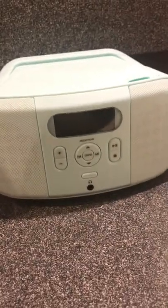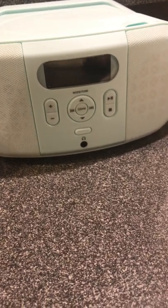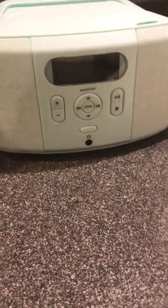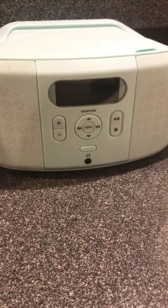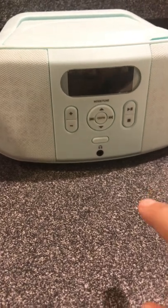Hey YouTube, check this out. Got me a brand new CD player. Been wanting to get one for a while. My own one bit the dust a long time ago and I've been meaning to get a new one, so I finally picked one up today and it's a nice CD player.